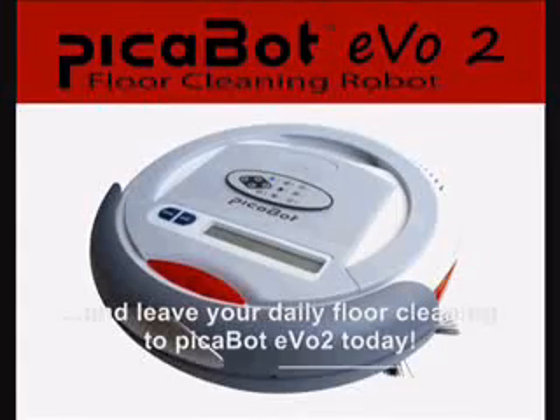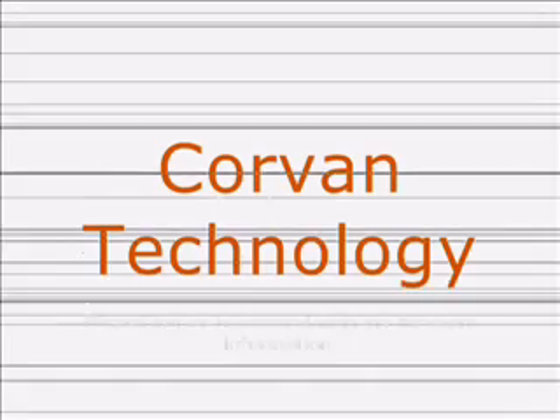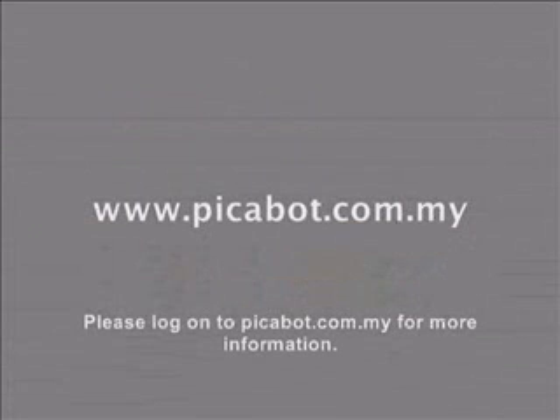Join millions of smart families around the world and leave your daily floor cleaning to Peekabot EVO 2 today. Please log on to Peekabot.com.my for more information.